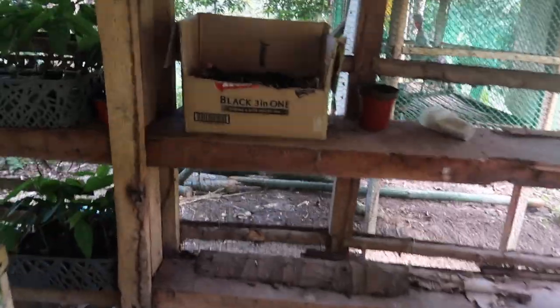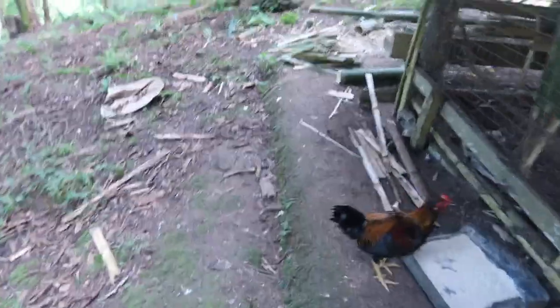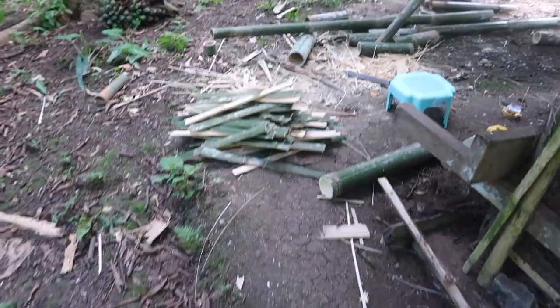There's one chicken there, and that one here. My brother is slicing bamboo sticks for a new chicken house.